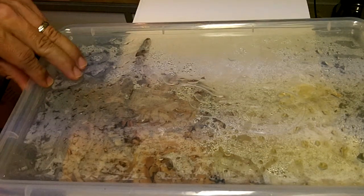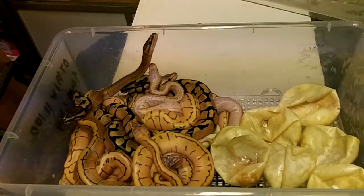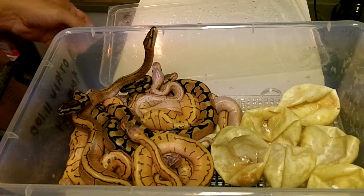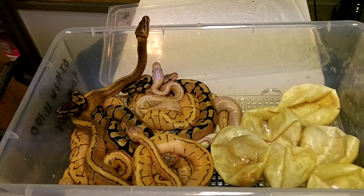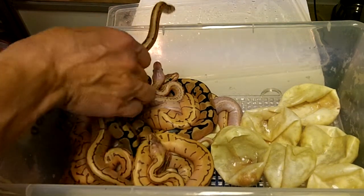This clutch is from a Pastel Super Enchi bred to a Lemon Blast female. It was 9 eggs. So I'm expecting a pile of goodness here, and as you can see, there's that one white animal in there — we're definitely going to take a look at that here in just a moment.